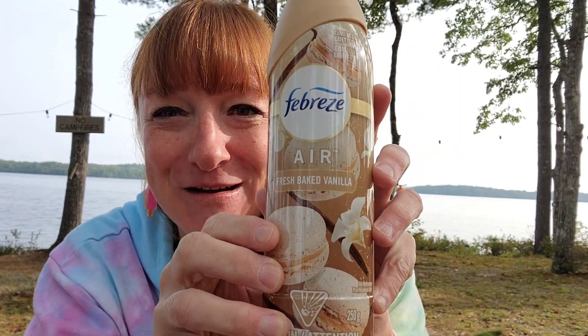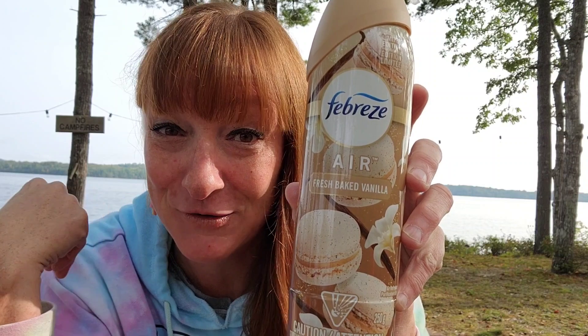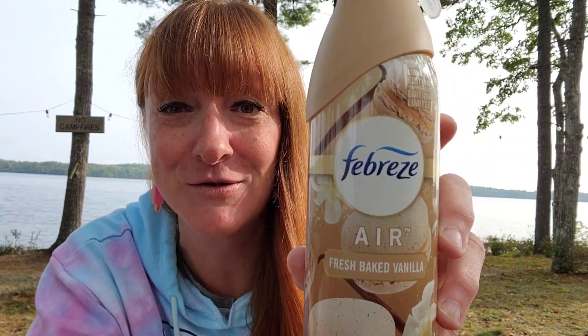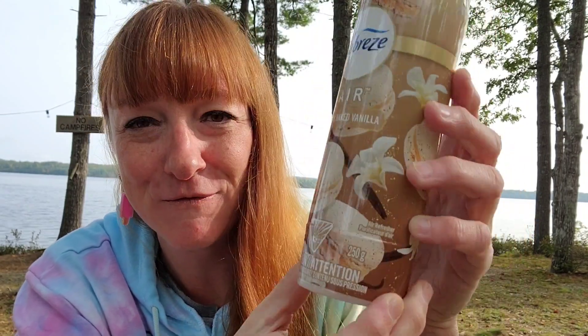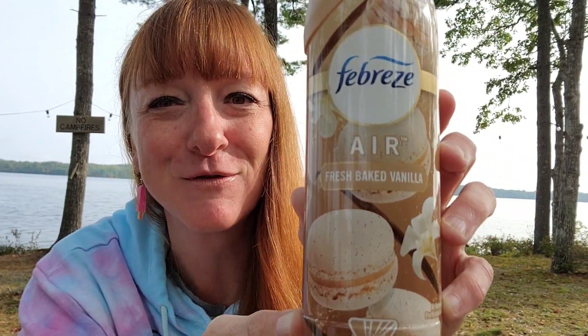Speaking of vanilla — remember last time I went out of control and busted all six off the shelves? This time I had to contain myself because there was only one on the shelf. But I scooped that up because I'm in love with the Febreze air fresheners, especially the fresh baked vanilla smell. It smells so good — wish you guys could smell it.